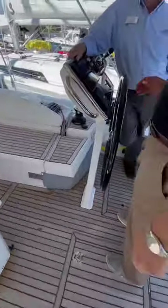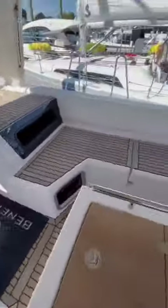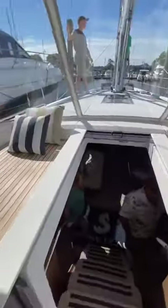This boat is very seaworthy, so you have helm stations to port and starboard, depending on which way the boat is heeling. There's a ton of deck space and a ton of seating area, and the tables are all adjustable to make it easier to walk around.